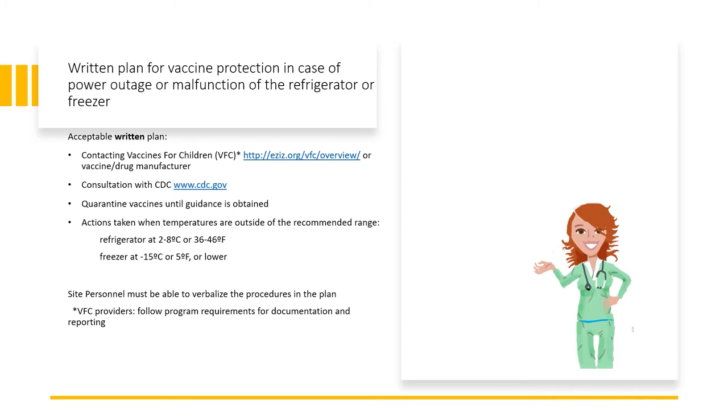The refrigerator must be maintained between 2 and 8 degrees Celsius, or 36 to 46 degrees Fahrenheit, while the freezer is minus 15 degrees Celsius or 5 degrees Fahrenheit or lower. These procedures should include both refrigerators and freezers. For VFC providers, it is important that you follow the program requirements for documentation and reporting.